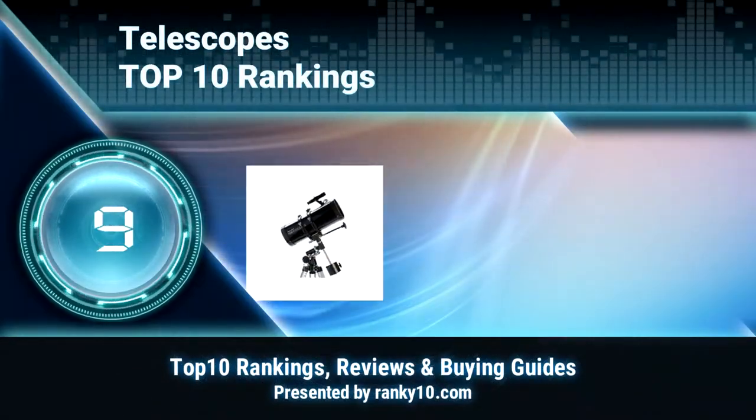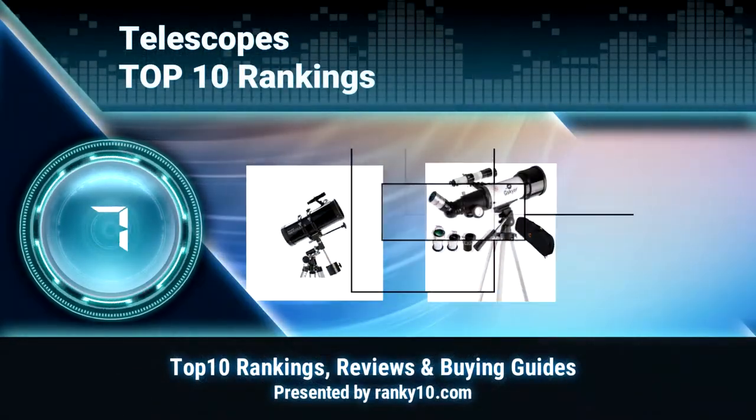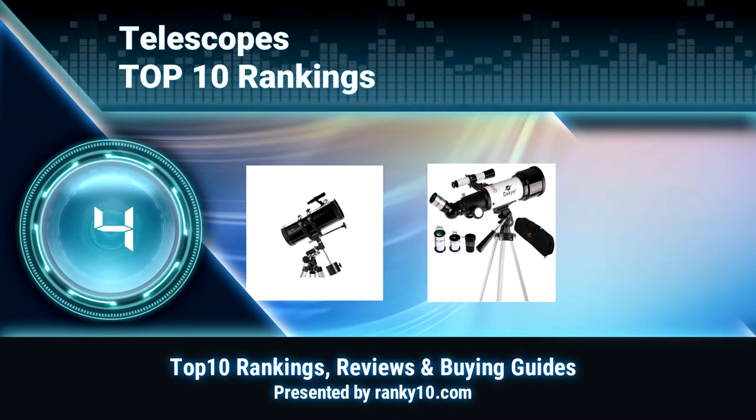Welcome to Rank U10 Video Rankings. We announce the Top 10 Rankings of Telescopes. Let's get started.